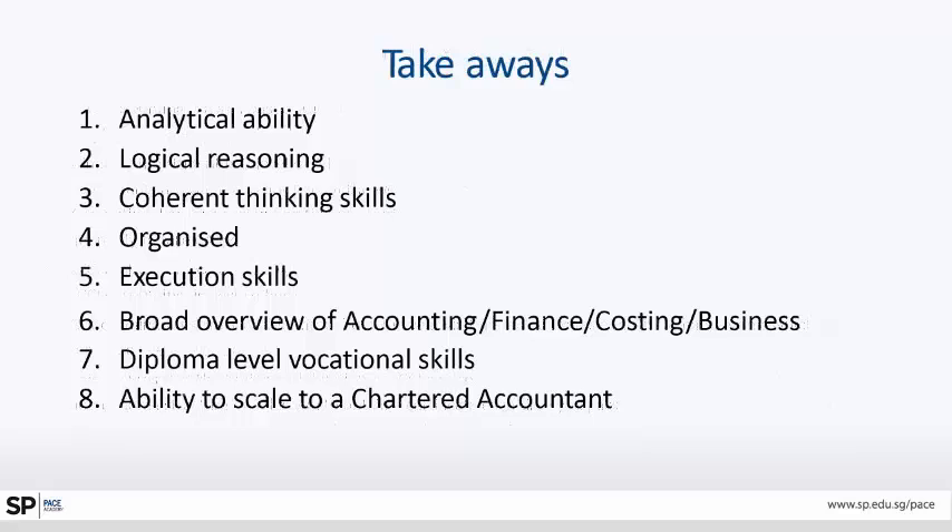What are the key takeaways? Numeracy ability, logical reasoning, coherent thinking skills, being well organized, execution skills, a very broad outlook and overview of accounting, finance, costing, and business. Definitely vocational skills and a very good foundation that enables a person to eventually scale up to become a chartered accountant.